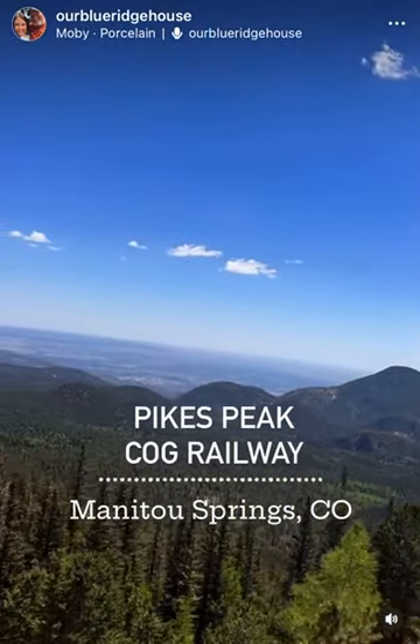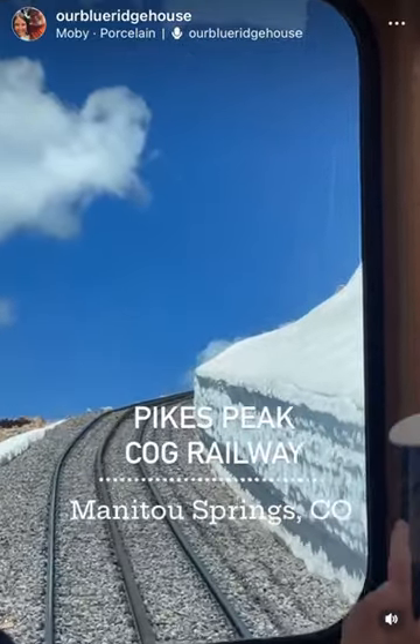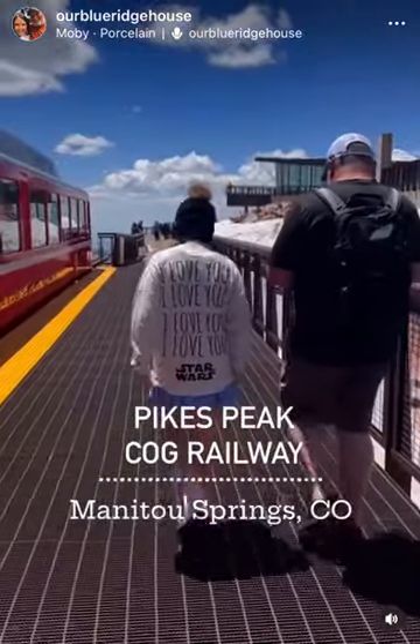You're at the very top with snow-covered mountains. When you get to the top, you'll exit the train and there are different things to do.